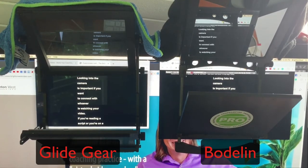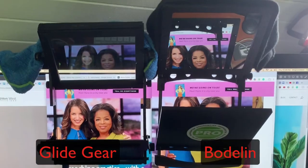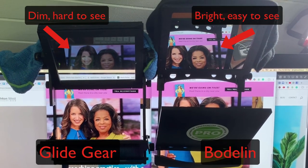What really matters most is the piece of glass. The Bodolin uses glass made in California, so it's American-made, and it is far superior. If you're doing teleprompting with just white text on a black background, the GlideGear will work fine. However, if you want to show a person in front of the camera, you need as much light transmission as possible, and you're going to get that with the Bodolin.